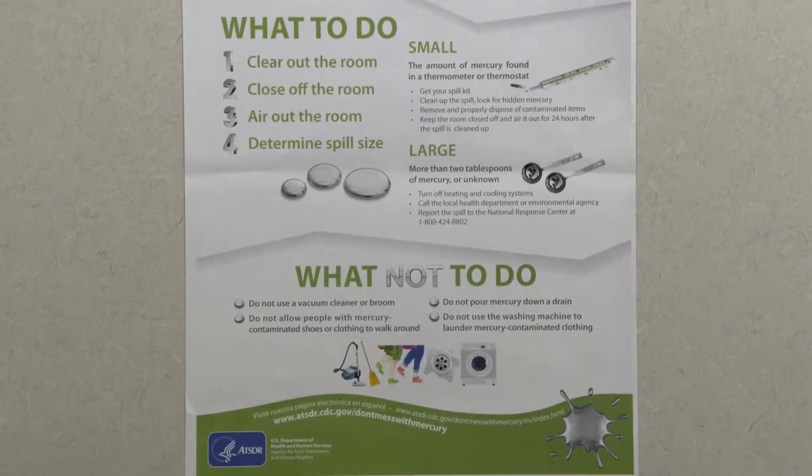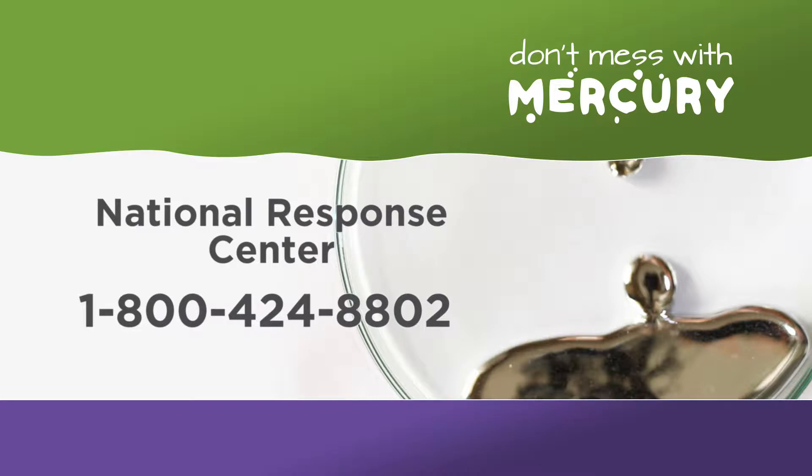If more than one pound of elemental mercury has spilled — that's about two tablespoons — you must call the National Response Center at 1-800-424-8802.